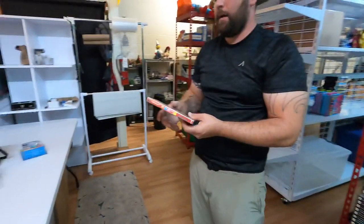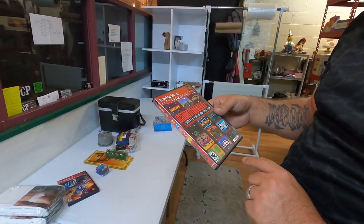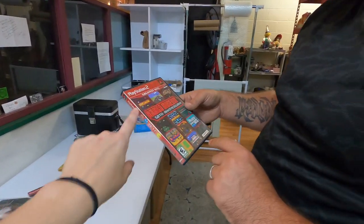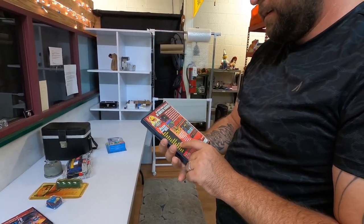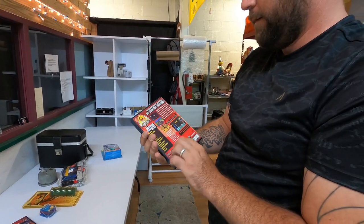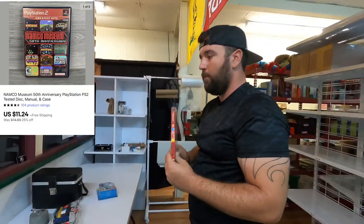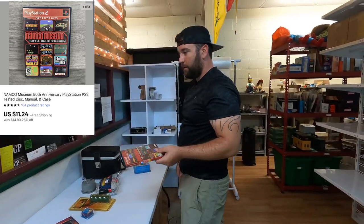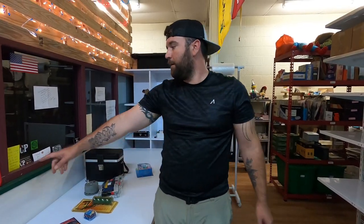Now we got to get a Namco PS2 game — it's got all the good games on it like Dig Dug, Ms. Pac-Man, Galaga, regular Pac-Man, and all these different games. It is complete — $11.24 free shipping.